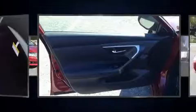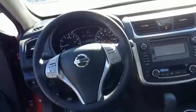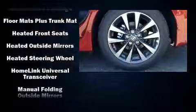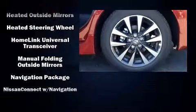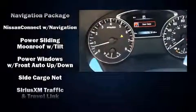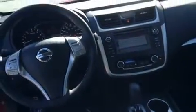Nissan ensures the safety and security of its passengers with equipment such as traction control, brake assist, a panic alarm, and four-wheel disc brakes with ABS. For added security, dynamic stability control supplements the drivetrain.